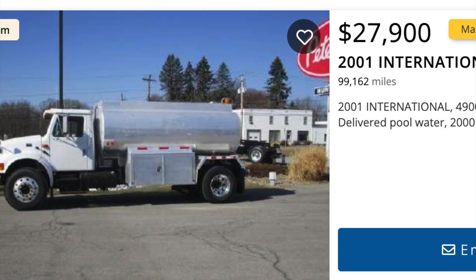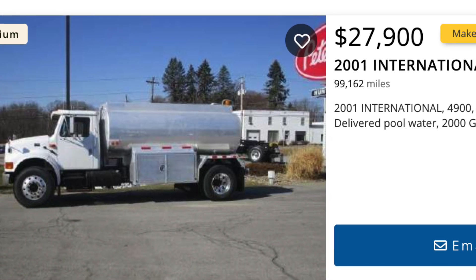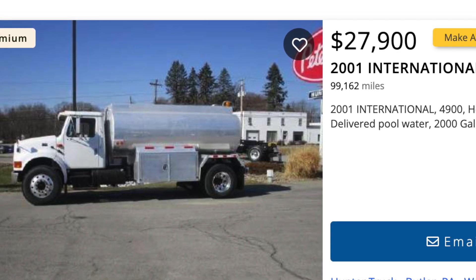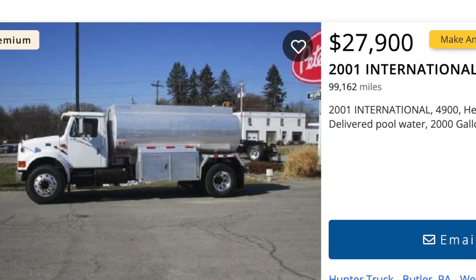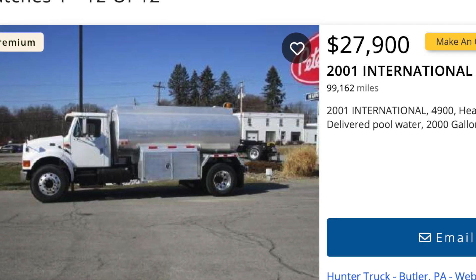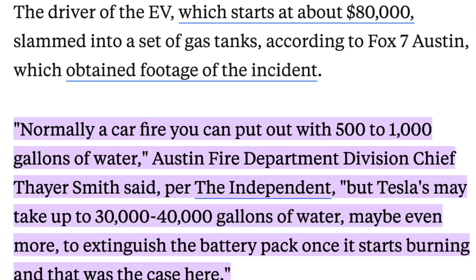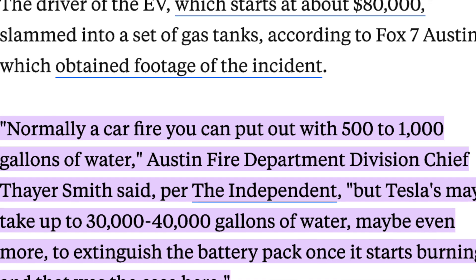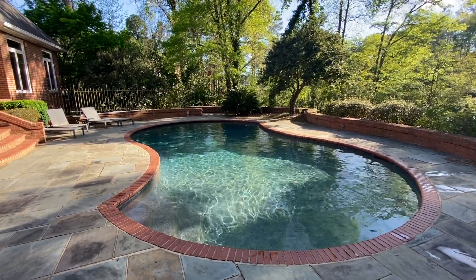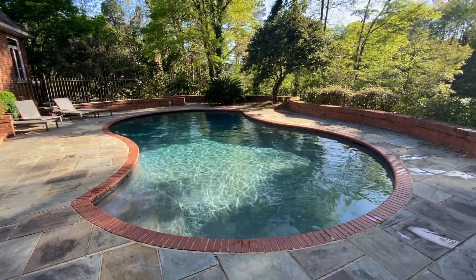Tesla, in their first responders guide, recommends 3,000 to 8,000 gallons of water to put a vehicle fire out. So I guess you can go ahead and for $27,900 purchase this international water truck so it can follow behind you while you're going green. It took 30,000 gallons to put out one electric vehicle on fire — that's about 10,000 more than I have in my pool here, which means I could have driven that vehicle into my pool and still been 10,000 gallons shy of what I needed.